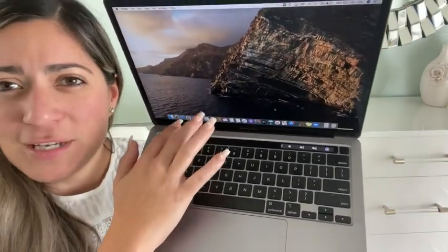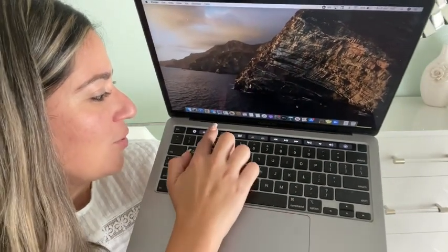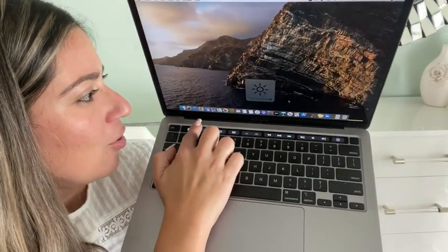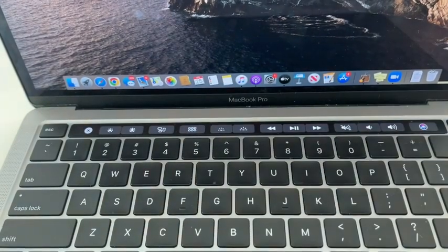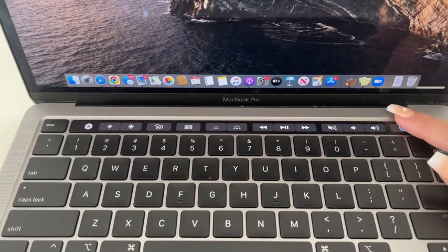The other thing that I find fantastic about this laptop is this little smart bar that it has right on the top. It's actually a touchscreen and you can select from many different options — if you want the screen brighter or less bright. You can also control the volume through here as well. It gives you a lot of different options.